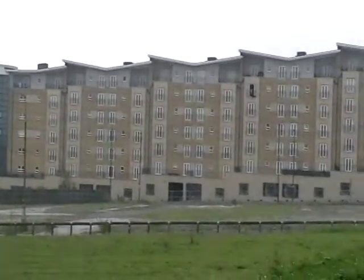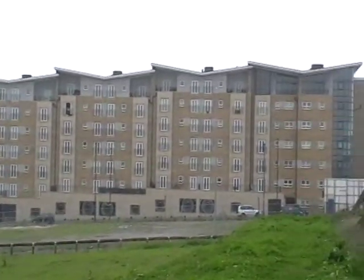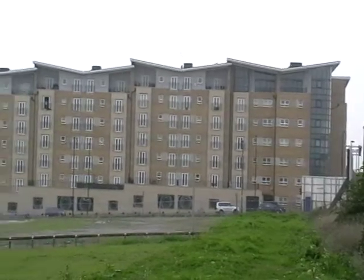This is land that is supposed to be developed. The only thing they've done so far is this huge block of apartments called Fusion.